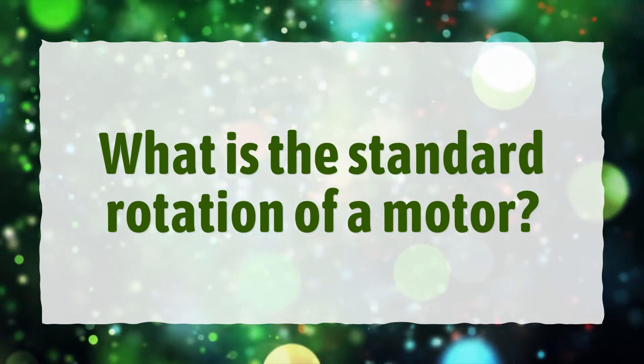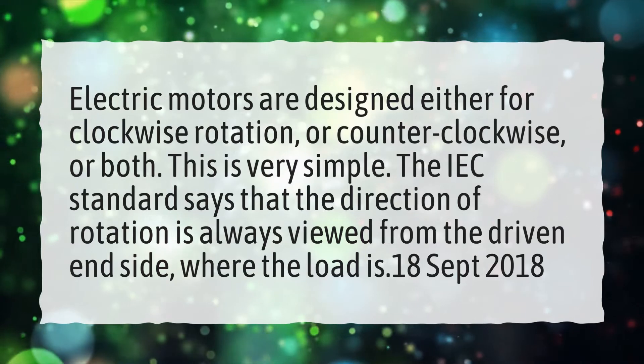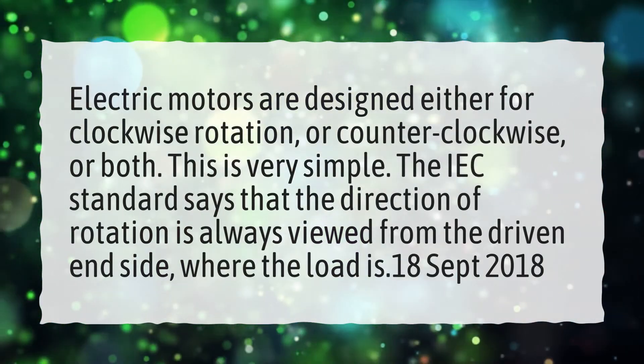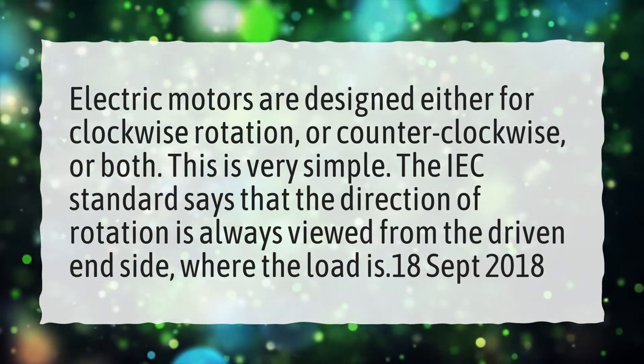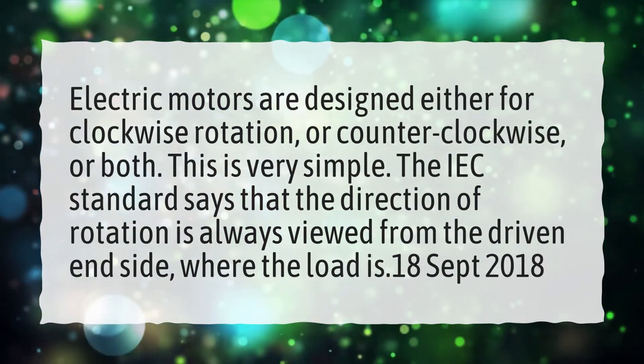What is the standard rotation of a motor? Electric motors are designed either for clockwise rotation, or counterclockwise, or both. The IEC standard says that the direction of rotation is always viewed from the driven end side, where the load is.